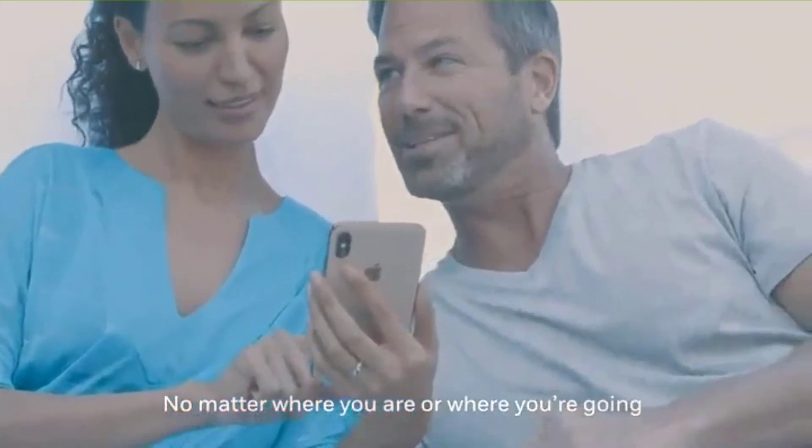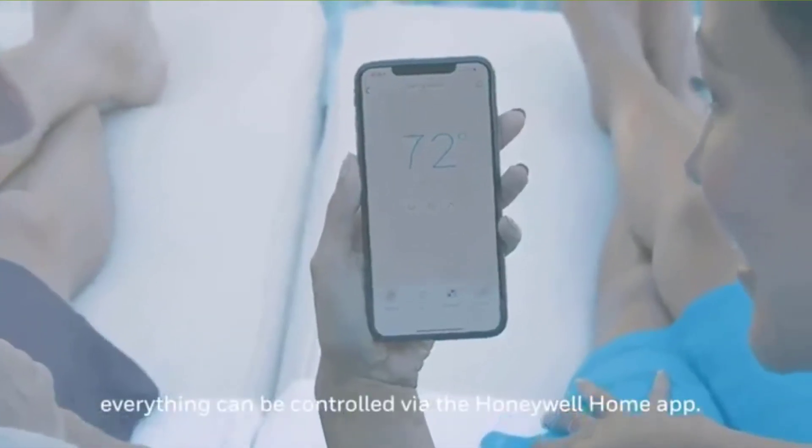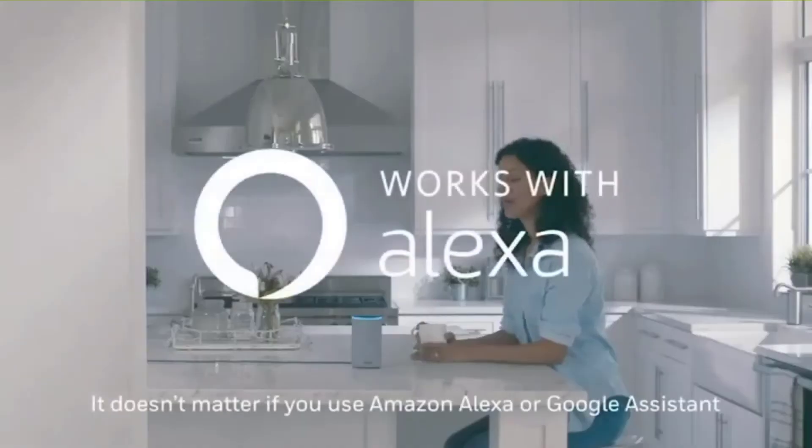Additionally, the type delivers smart room alerts, hence safe for use. Lastly, the thermostat is simple to install and compatible with a variety of homes.